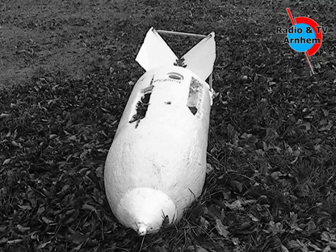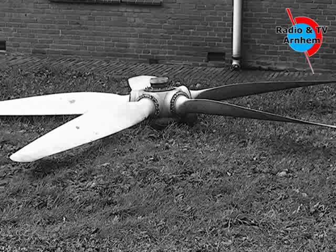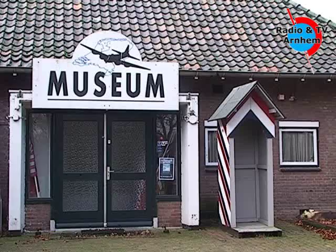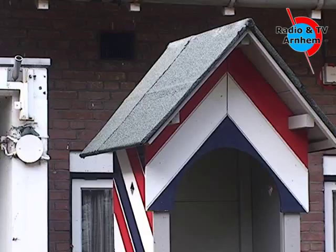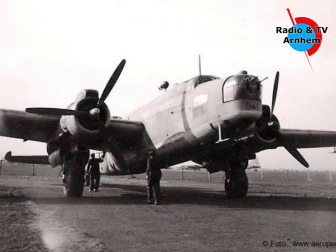De plannen voor het vliegveld moeten ook gemaakt zijn voor de Tweede Wereldoorlog. De grotere Duitse vliegvelden hadden een baan zelfs in de vorm van een A, zodat je bij elke windrichting kon opstijgen en landen. Dat is ook op Delen gebeurd.